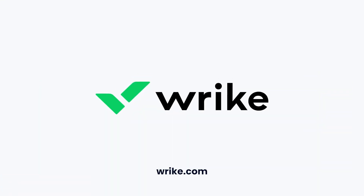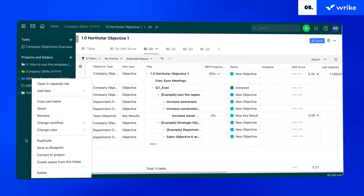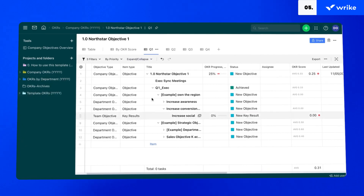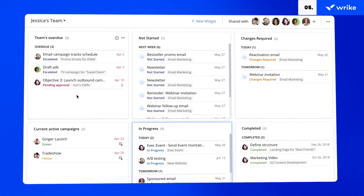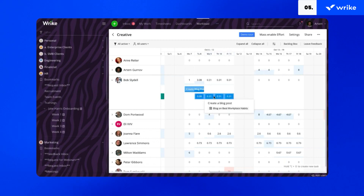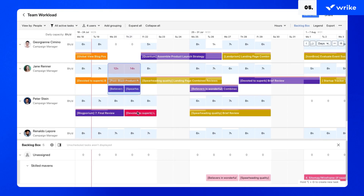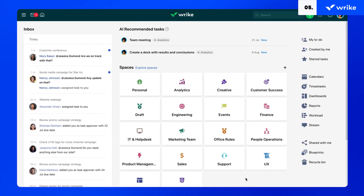Wrike is an innovative project management software specializing in cross-departmental communications by encouraging standardization, such as setting standard company password policies for consistent security. This versatile platform can be customized for any team or use case with enterprise-grade security and scalability critical for larger companies. Wrike is best for easy scaling and growth. It has an impressive feature set like workload charts, effort management, resource booking, and more. The UI enables you to find information quickly compared to other applications.